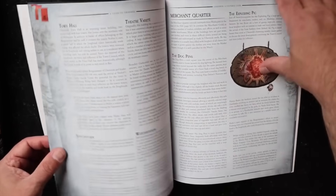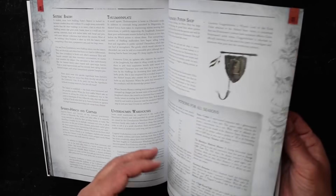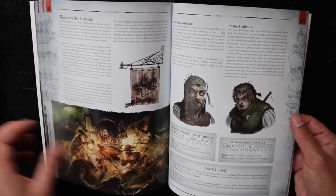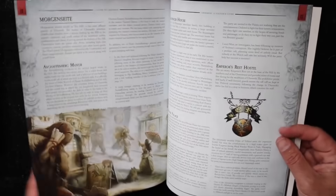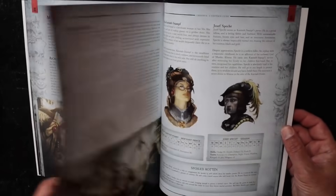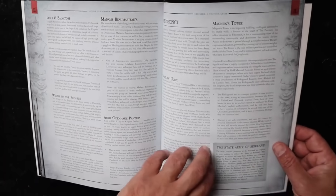The Temple of Sigmar, the Temple of Shallya, and how they work. It's a primer on the basics — there's a lot of information, and most of this is also covered in the main book. But they include a lot of stuff here. These pages are pretty slick — really high quality, they're not going to tear easily.